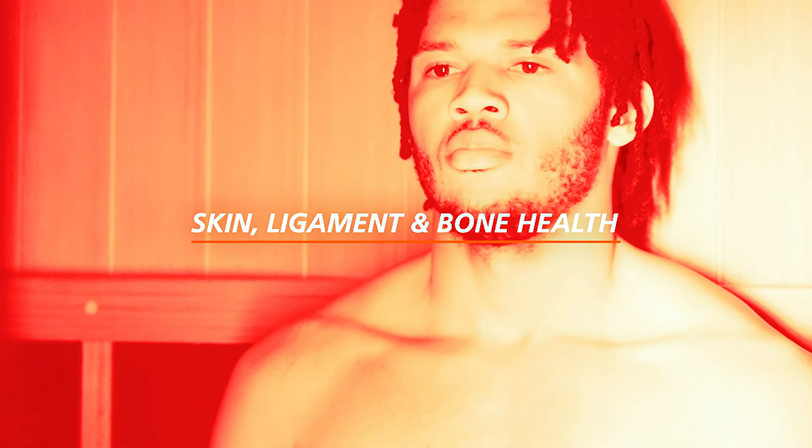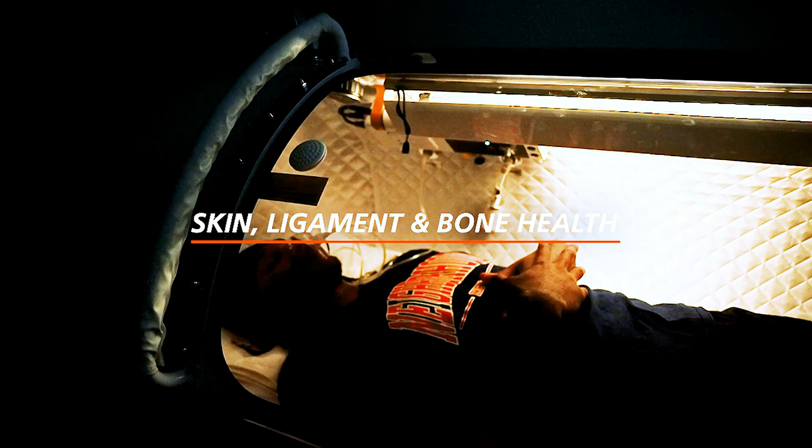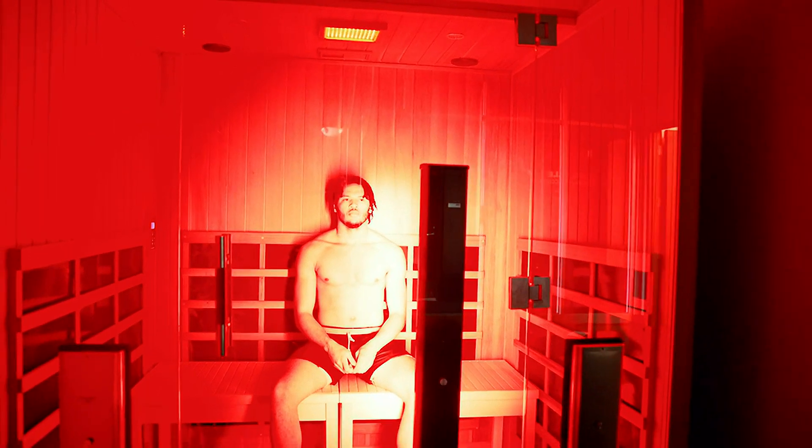Skin, ligament, and bone health — light therapy combined with hyperbaric oxygen therapy leads to an increase in collagen production, which aids in skin, ligament, and bone health.